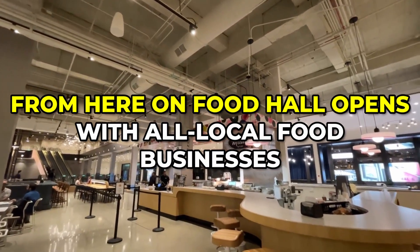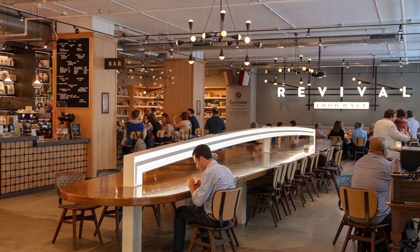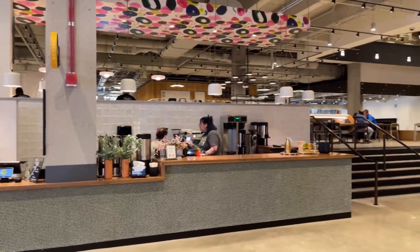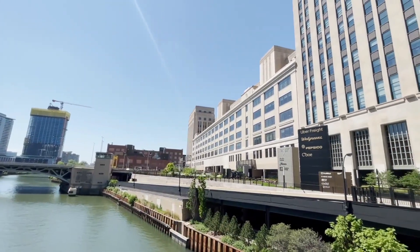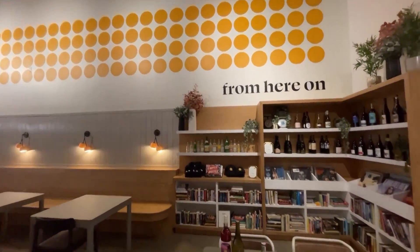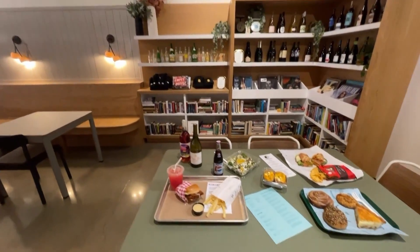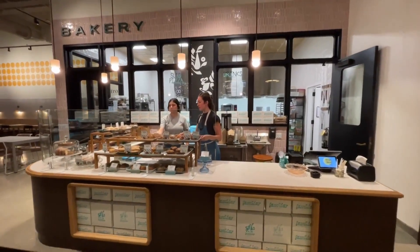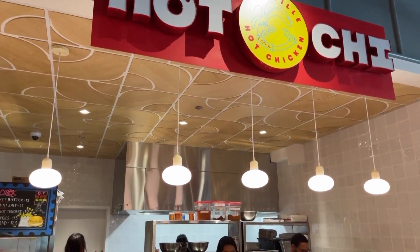From Here On, a food hall, opens with all local food businesses. In June, the Old Post Office welcomed a brand new food hall from 16 Inches on Center, the group behind the Revival Food Hall in the Loop. The food hall is the cornerstone of the thriving community inside the building. It is located in the first floor lobby off of Van Buren with views of the Chicago River. All of the merchants from From Here On will be regional, just like Revival. These businesses include a sandwich and charcuterie shop, the Familiar Bakery, Hot Shy Chicken, and numerous others.